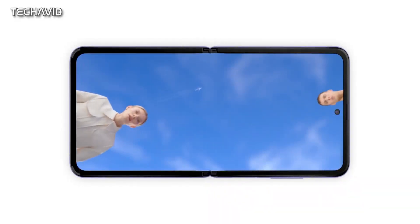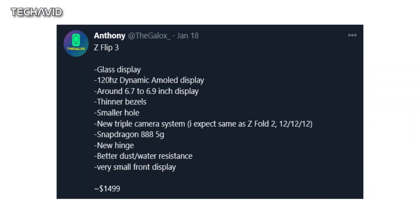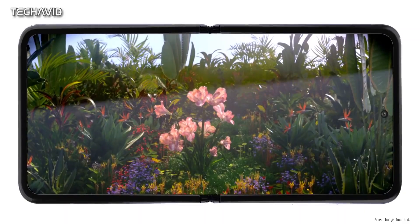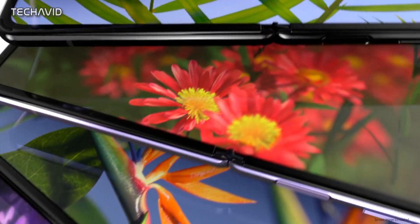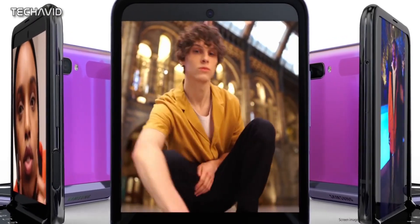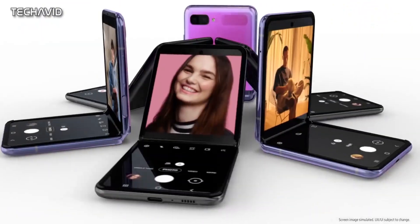Speaking of price, according to a user report, the Galaxy Z Flip 3 will cost about $1,499. If this report is true, then the Z Flip 3 will cost only $50 more than its predecessor. Previously, the Galaxy Z Flip 5G debuted for a price tag of $1,449.